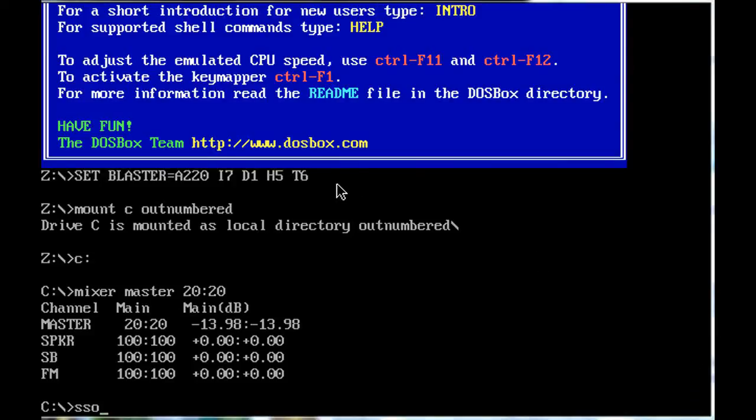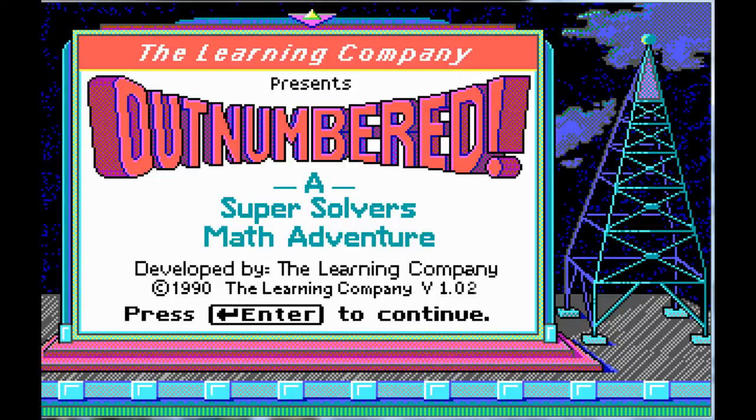Hello everyone, this is Lanthal here getting ready to do another Let's Play video. Today's video is continuing on with our Super Solvers series, and we are going to be playing a great classic favourite of mine: Outnumbered. Outnumbered is another one by The Learning Company from 1990, just like Treasure Mountain was. This one is specifically a math adventure, targeted towards a slightly older audience, with varying skill levels including multiplication and division puzzles.